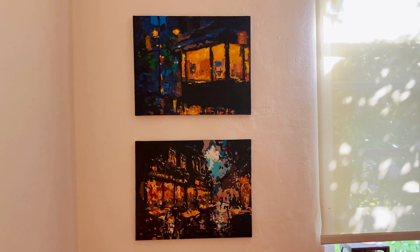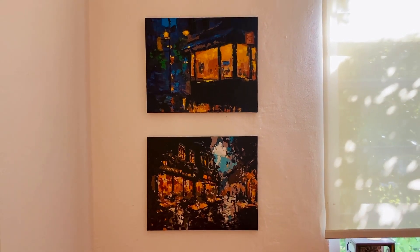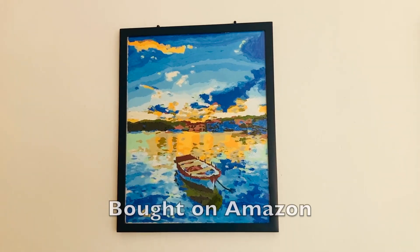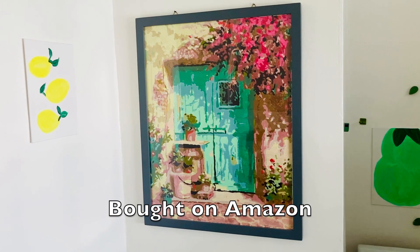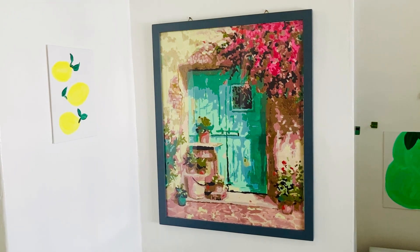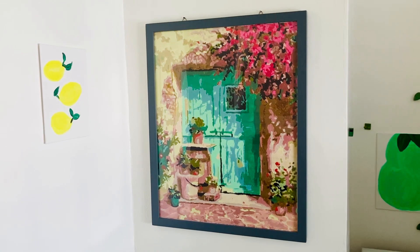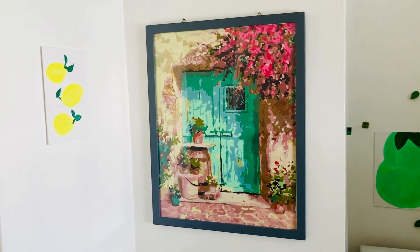I really enjoy the final product. I love having artwork at home that looks nice and that I actually contributed to. Here are a few other ones that I've done in the past. If it's something you want to try out, definitely check it out online. It's a fun little home activity, DIY type activity — tedious, but I think it's a really cool result and you get to say that you created it yourself.